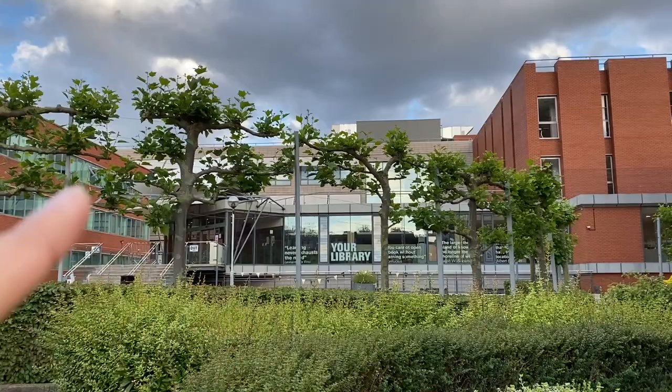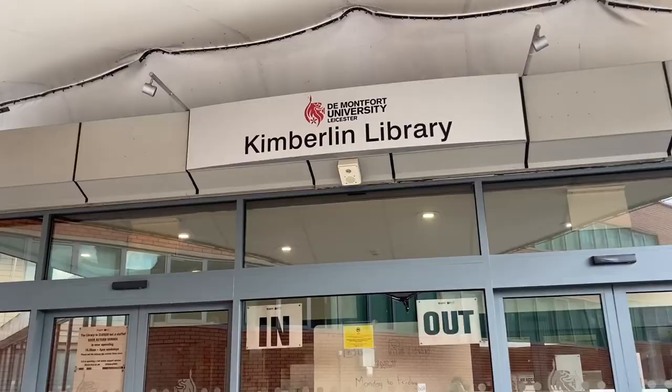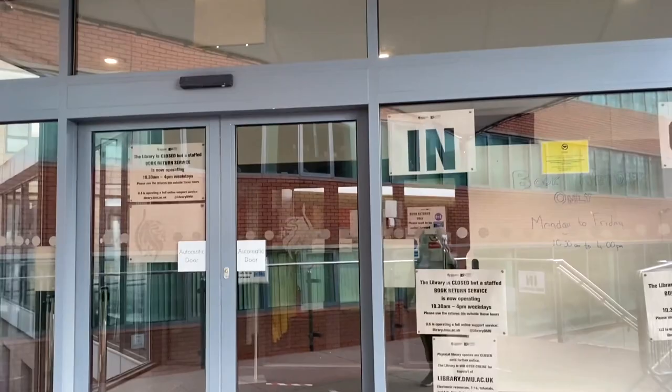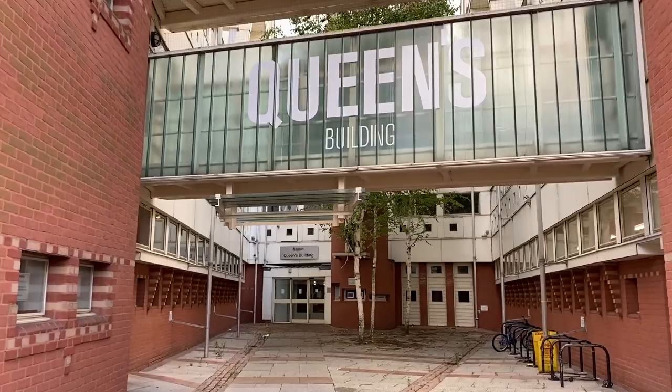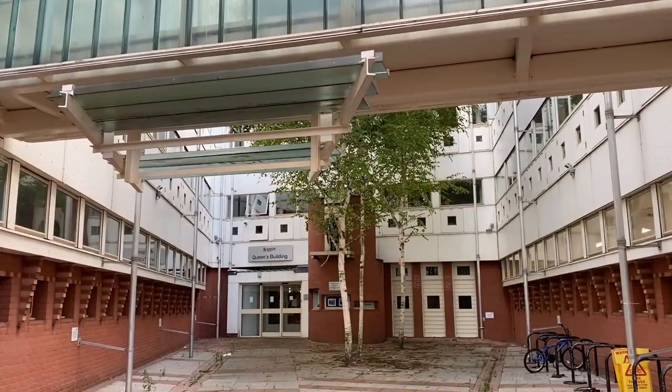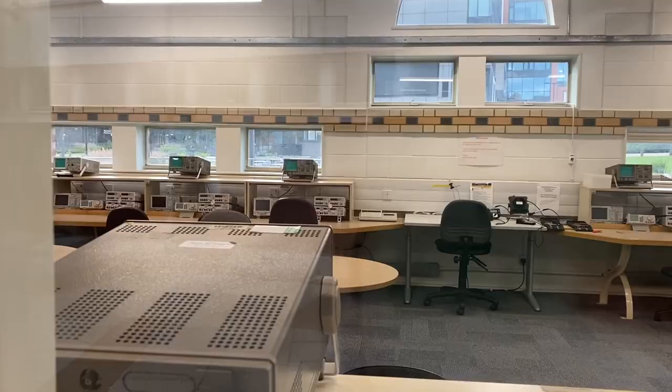That over there is the library and I really hope that's not the only library at DMU. This library is apparently called Kimberlin Library and it's currently closed. It's ugly. Queen's building is not that bad though — it looks really nice and it's apparently the computer science and engineering building.